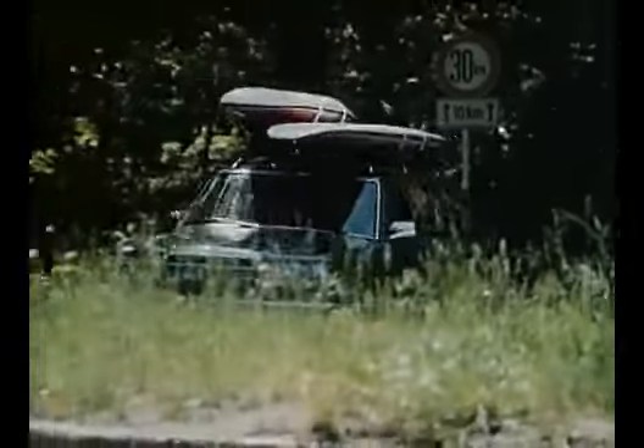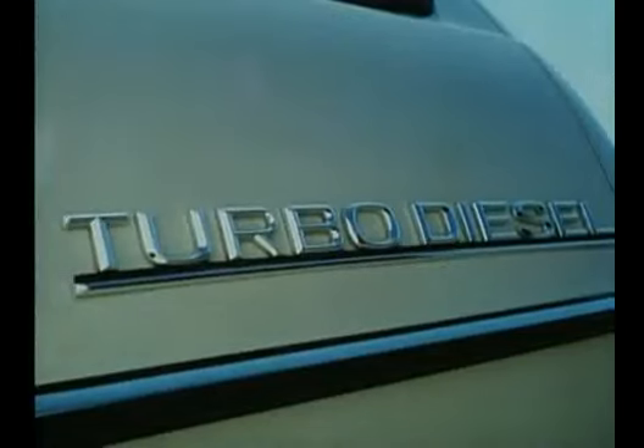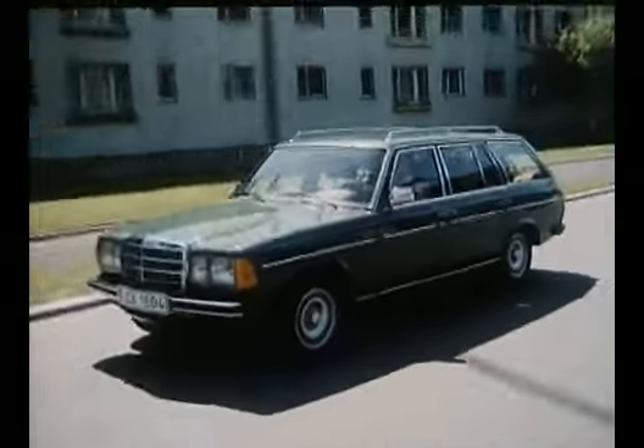A new top model debuted in 1980: the 300 TD Turbo Diesel — the first German Mercedes passenger car with a turbo engine. From 1982 on, all models of the range left the assembly line with upgraded interior and series-produced power steering.